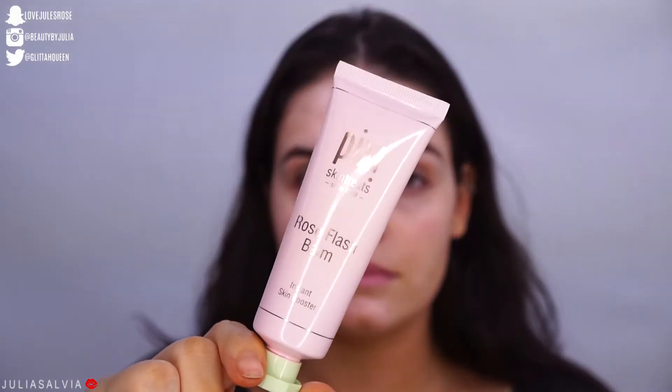We have the Rose Flash Bomb. We can use this as kind of like a prerequisite to our makeup routine, or we can use this as a mask for a couple of minutes to really hydrate our face, but I'm going to use this as an overnight mask. I'm going to use the Rose Flash Bomb wherever I have super dry skin — around my nose area and underneath my eyes. I put a pretty thick layer around my nose and eye area so that it can really brighten and moisturize in the areas where I need it.